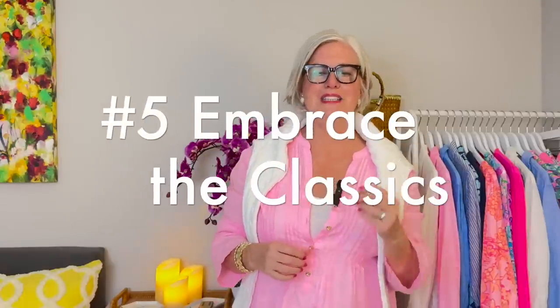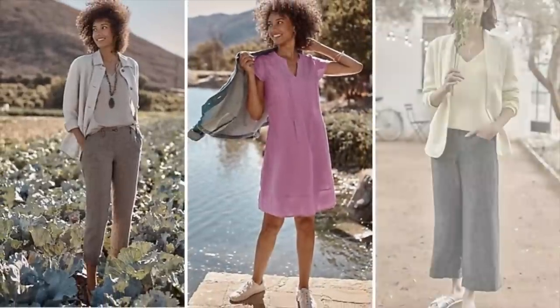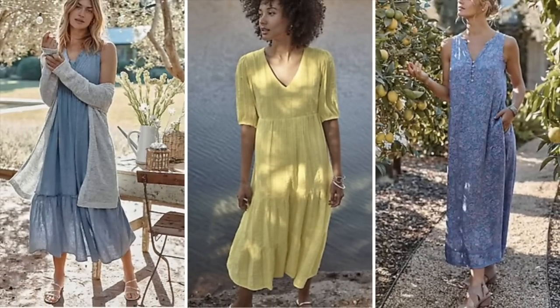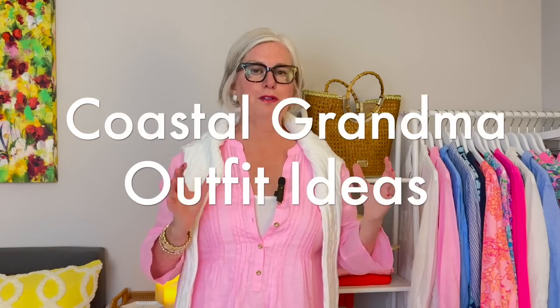Number five: embrace the classics. Look for timeless classic pieces that never go out of style. Consider investing in a classic denim jacket, a pair of comfortable white sneakers, a simple cotton tee, a white button-down linen blouse, cargo pants, and relaxed linen pants. Don't forget loose, flowy dresses in various lengths — mini, midi, and maxi skirts all do well with the coastal grandmother look. Don't be afraid to layer these pieces for a really lovely finished look.